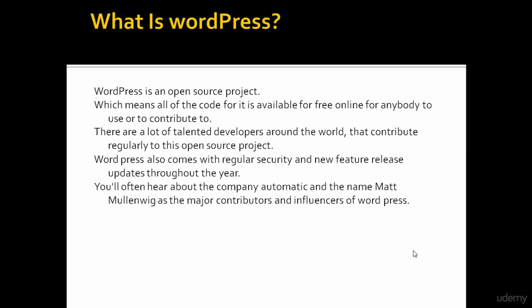You will often hear about the company Automattic and the name Matt.